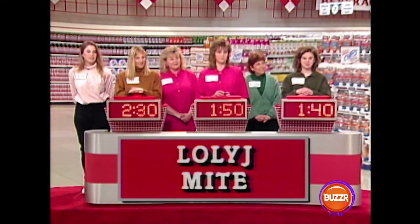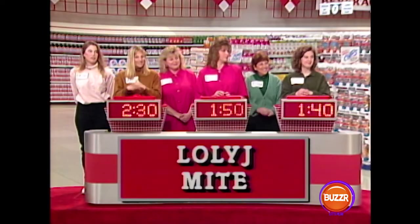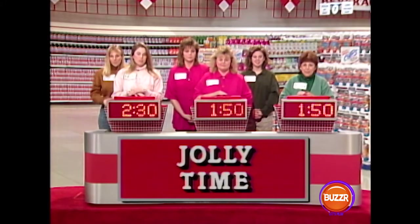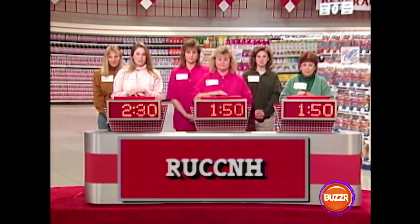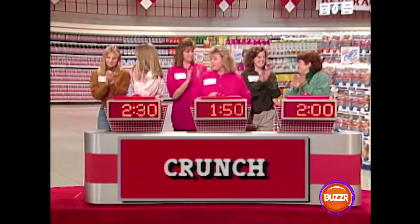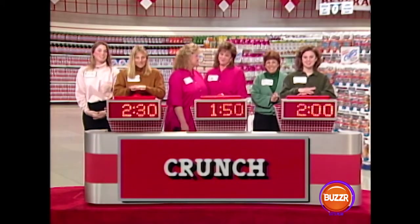Here's the first one. Clues: happy, microwavable — Colleen buzzes in: Jolly Time. Jolly Time popcorn — that's 10 seconds. Here's the next one. Clues: crispy, chocolate — Joanne buzzes in: Crunch. It is Crunch, that's correct. Watch out, Vanessa — they're catching up with you over there.